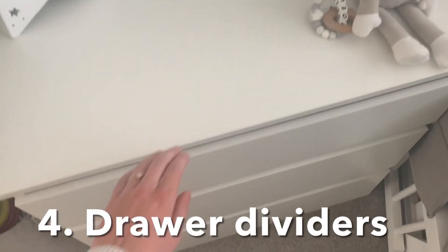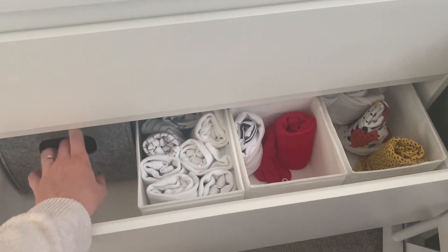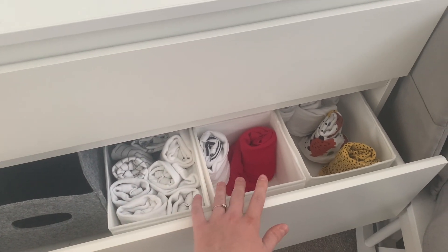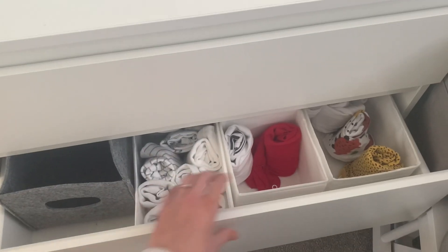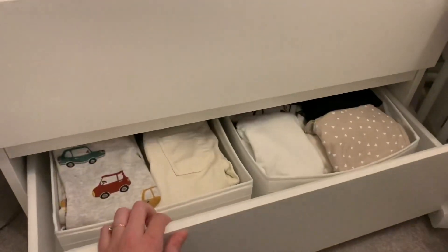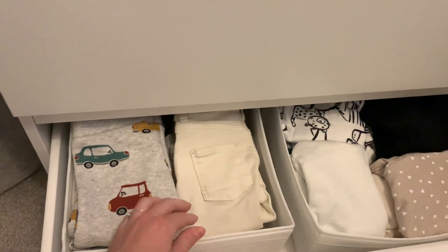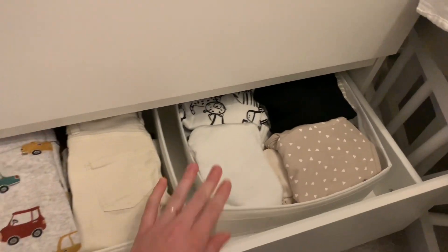My next tip is, if you've got a chest of drawers in your nursery, to get drawer dividers. All of his vests are in these drawer dividers from IKEA, all rolled up and in age order, so I know exactly which drawer to go to for the right size he's currently wearing. This works for his other clothes too — it's such a good way of organizing your drawers and I would highly recommend it.